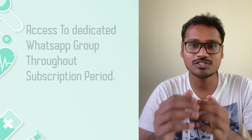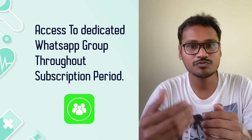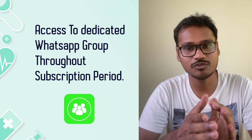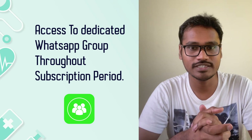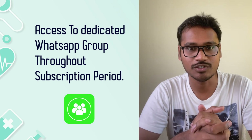Not only that, you will have access to a dedicated WhatsApp group throughout your subscription period. For example, if you are subscribing for three months, you will have access to that WhatsApp group for the entire three months. You can post all your doubts and your queries will be answered in a day or two.